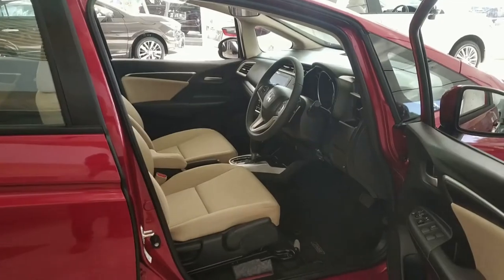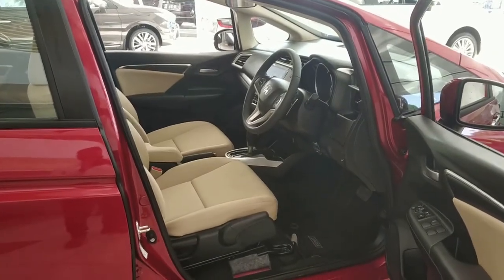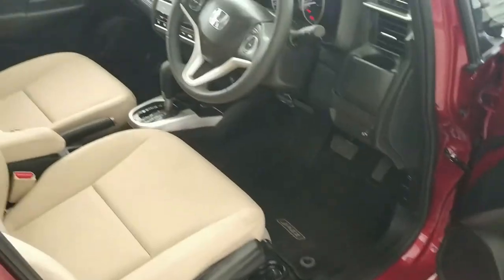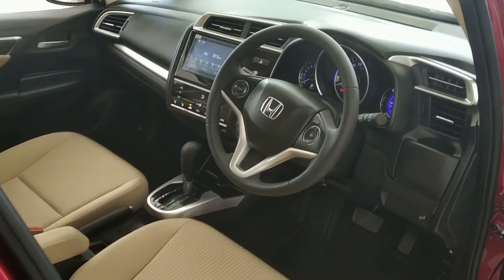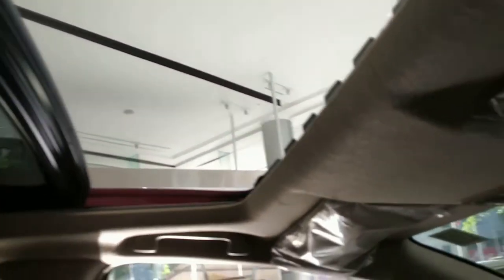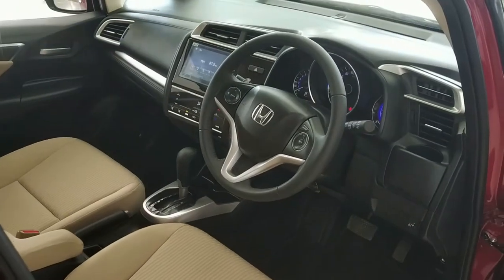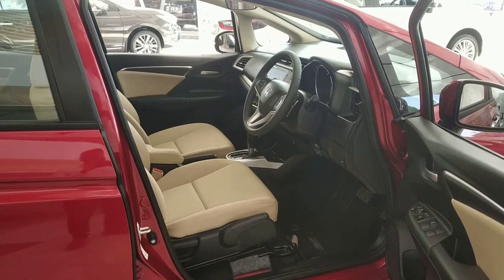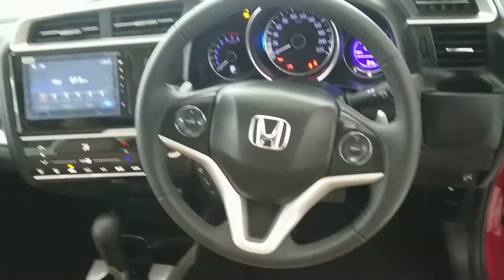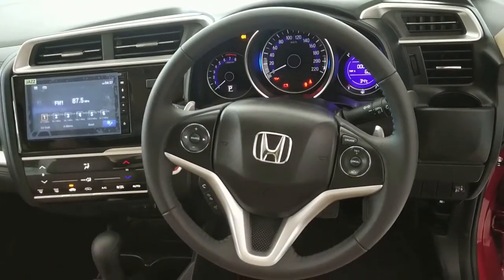The interior of the car sees a major update. A key addition is the sunroof, which is great for this segment. The interior features height-adjustable seating and a fabric upholstered cabin. The look and feel is super premium overall.